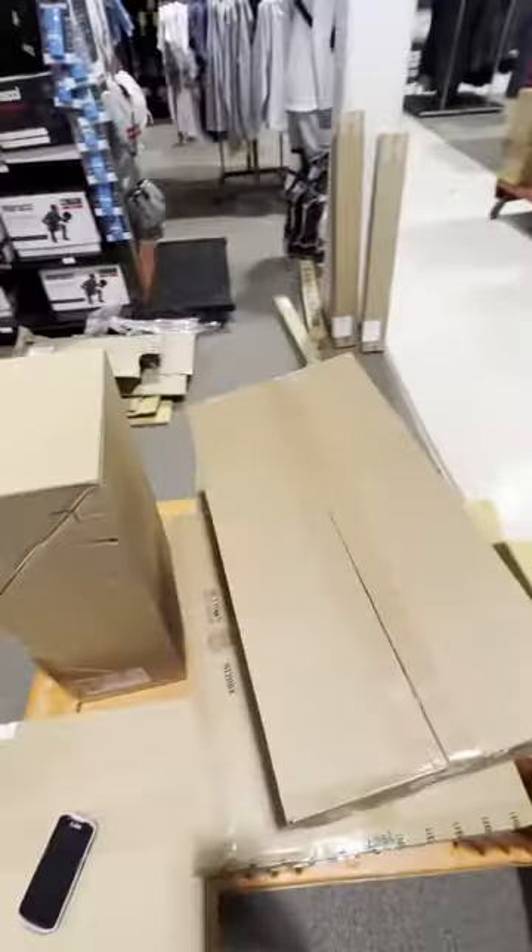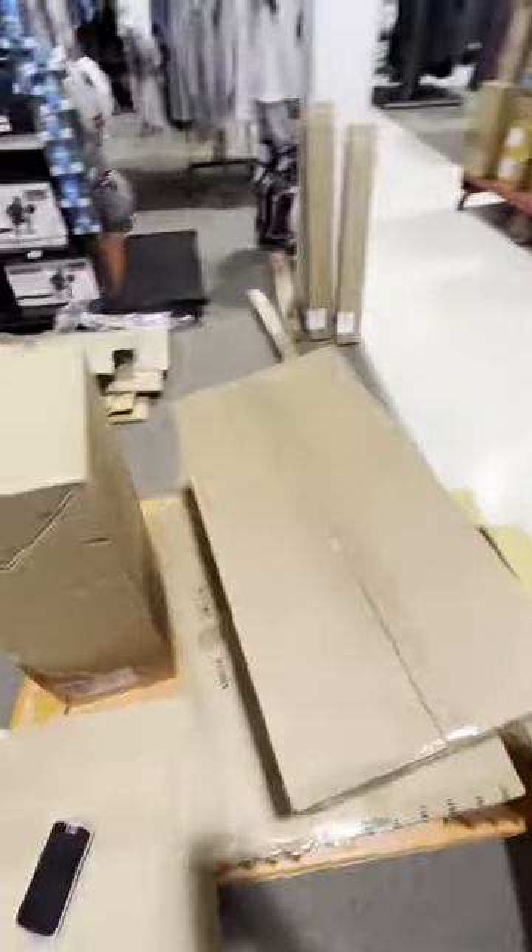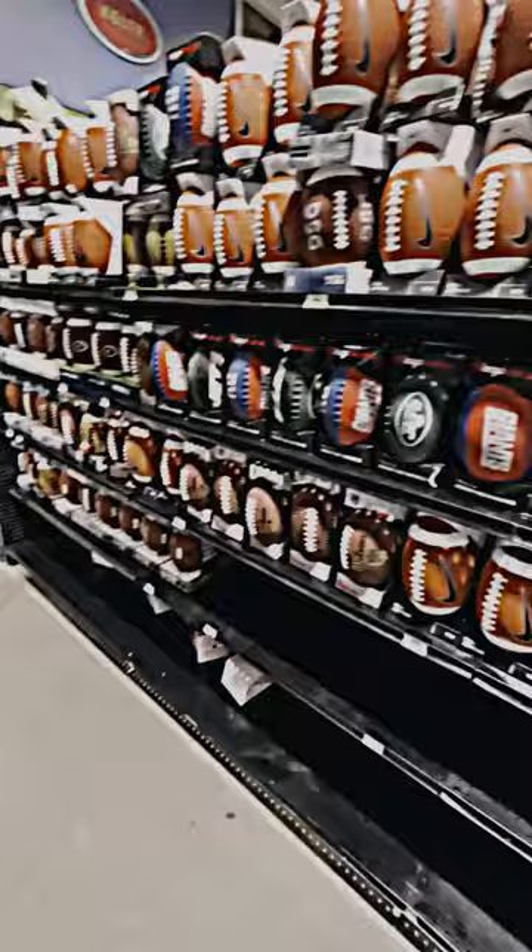The ones in the front of me go in the section I'm standing in right now. As you guys can see, we definitely needed to restock and fix our football display, so I pushed them all down because there were some empty spots. As you guys can see, it's coming along — just a few more boxes to go.